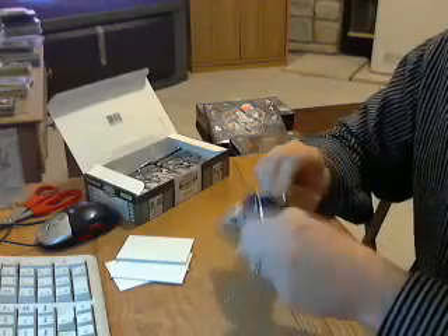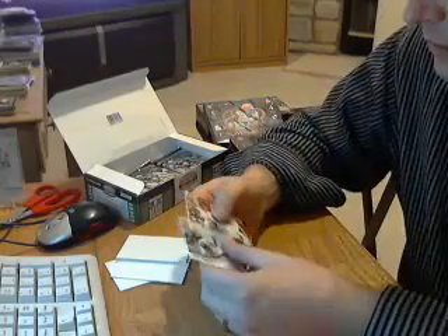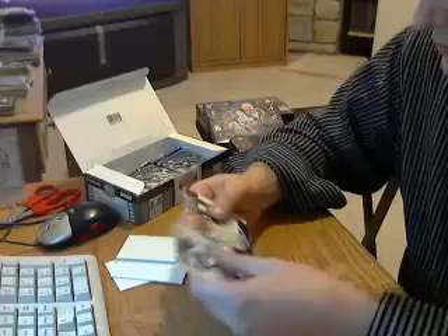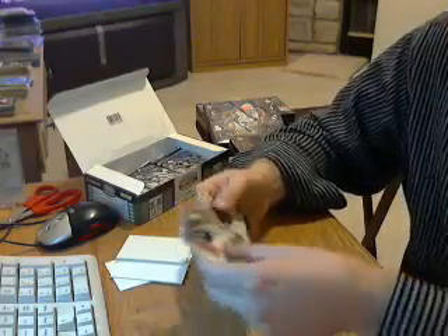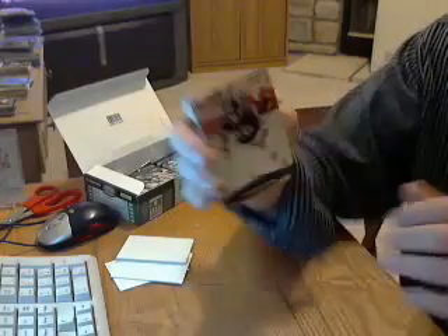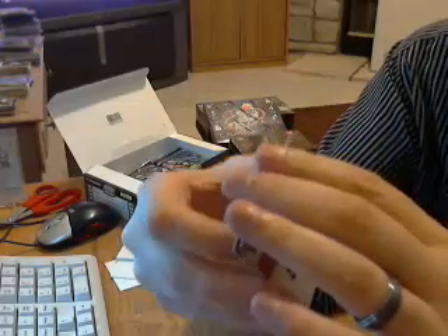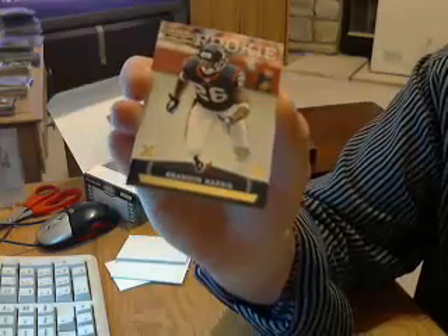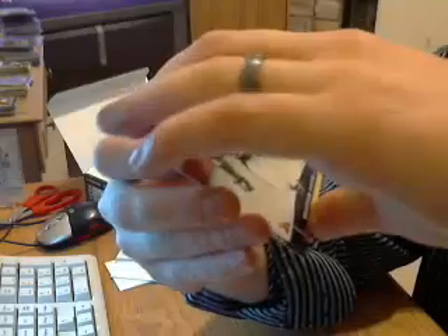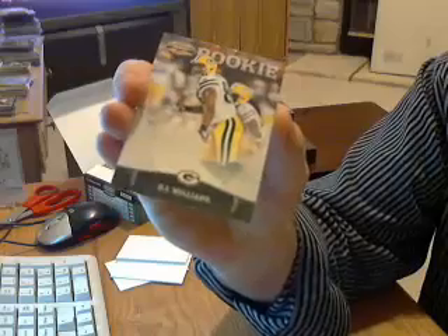Pack number ten. Have a rookie X-parallel for the Texans, Brandon Harris, numbered out of 100. And a rookie for the Packers, D.J. Williams.